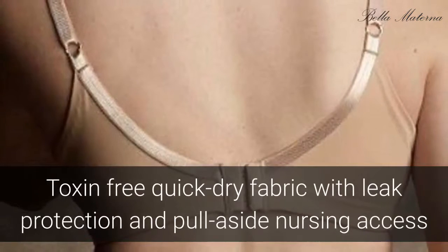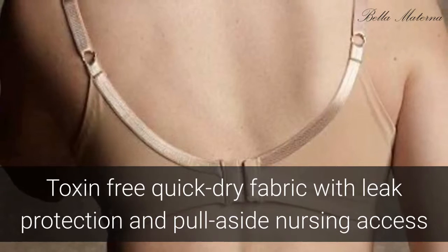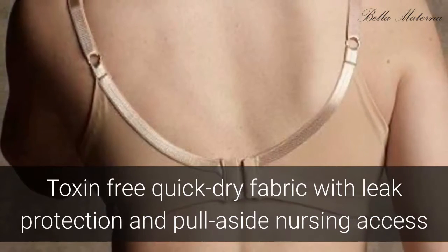Supportive but comfortable enough for sleeping, the OECOTEX fabric is certified toxin-free with a quick-dry feature and removable pads for smoothing and leak protection.